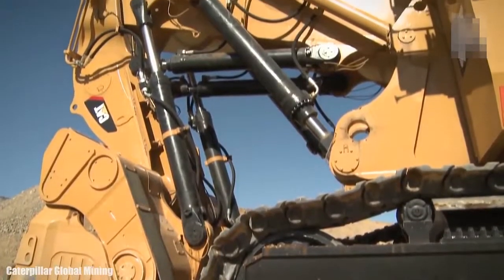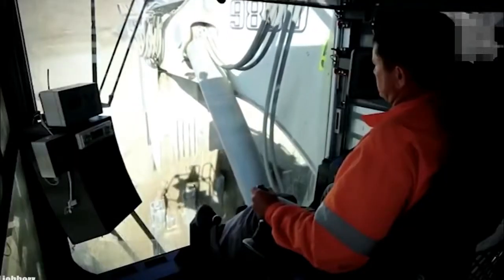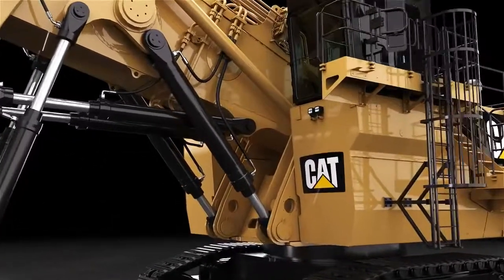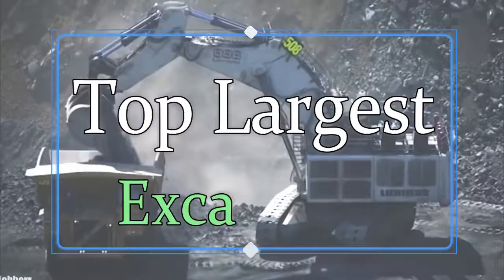There are lots of huge machines in the world which can do large and impossible works. They are so large in size that humans are very small in front of them. Today we are going to see the top largest excavators in the world. Excavators are one of the most efficient and productive machines on the earth.